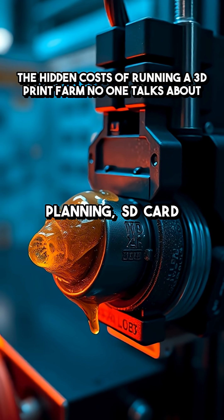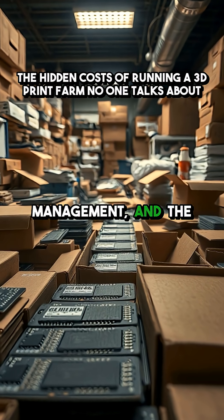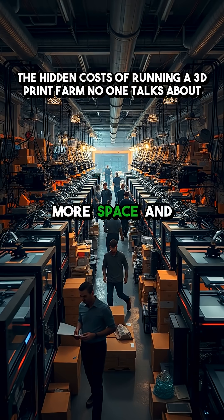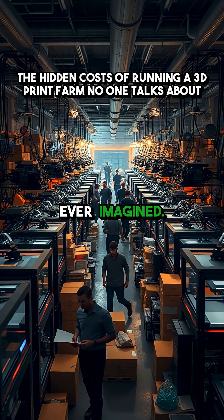Then there's production planning, SD card management, and the brutal truth: fulfillment and packaging will eat up more space and labor than you ever imagined.